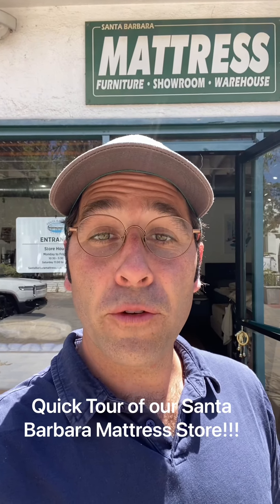Hey everybody, Joe Robinson here. We're going to give you a quick tour of our showroom right here in Santa Barbara. Check it out.